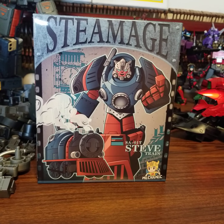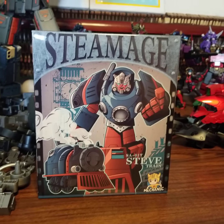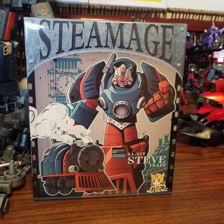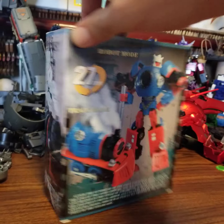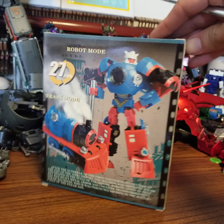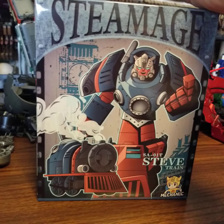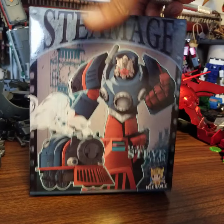Hi, so I'm going to unbox this Mechanic Toys Steve Train. I don't know exactly what this is - they made a couple of colors. I thought this was the most appropriate one. There was a Bumblebee one, a Cliffjumper one, and maybe something else, but I don't know what this character is from in the world.